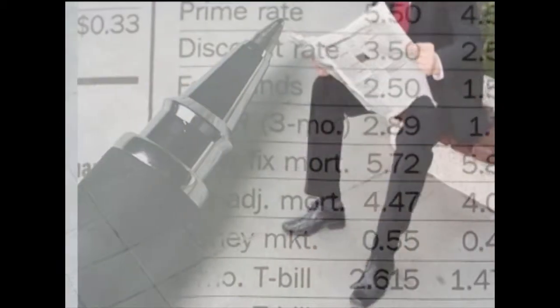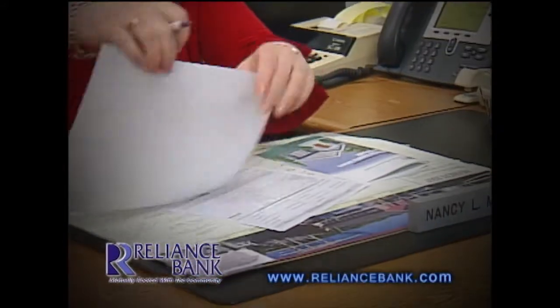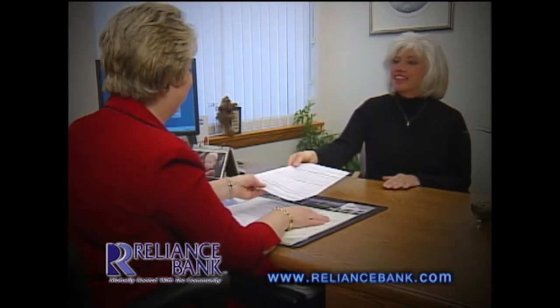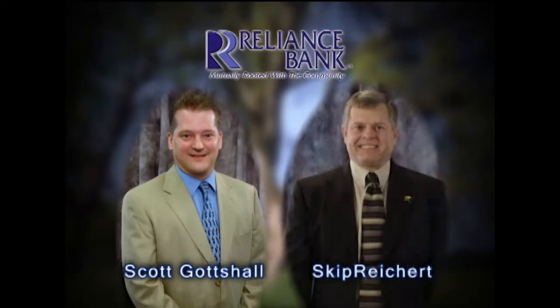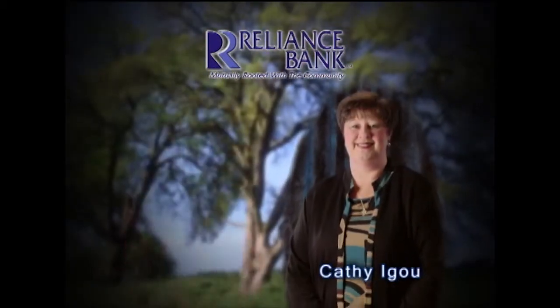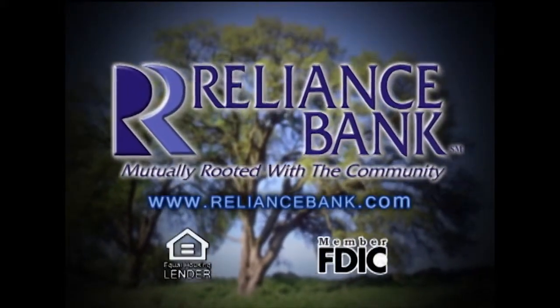Recently, you may have heard news that the mortgage industry is troubled — that's because of subprime lending practices, which got many national lenders in hot water. At Reliance Bank, common sense prevails. We've pursued a course of stability, sound lending, and exceptional service. That's why we have millions of dollars looking for a good home today. Our mortgage loan professionals are ready to tailor the right home loan for your needs, blending historic low rates with impeccable service. That's business as always at Reliance Bank. We want your dreams of homeownership to become reality.